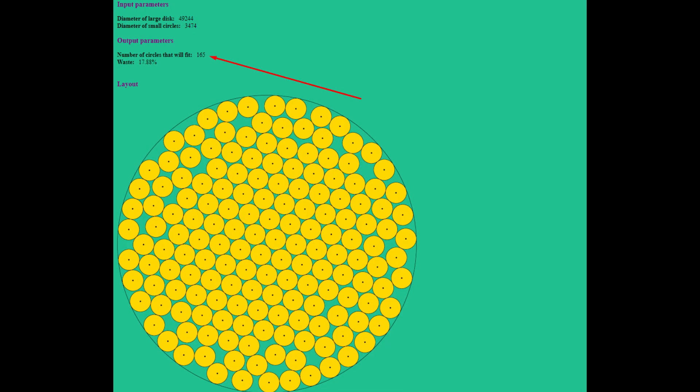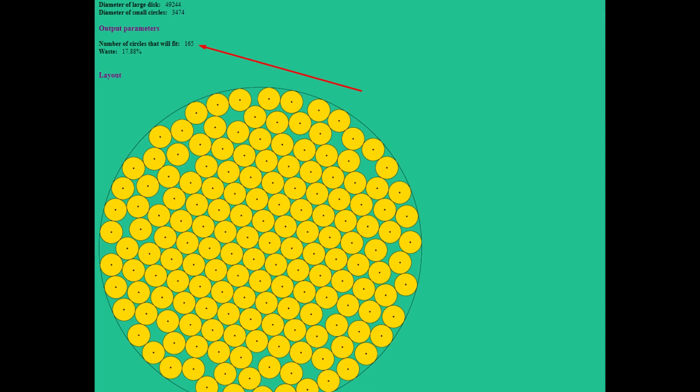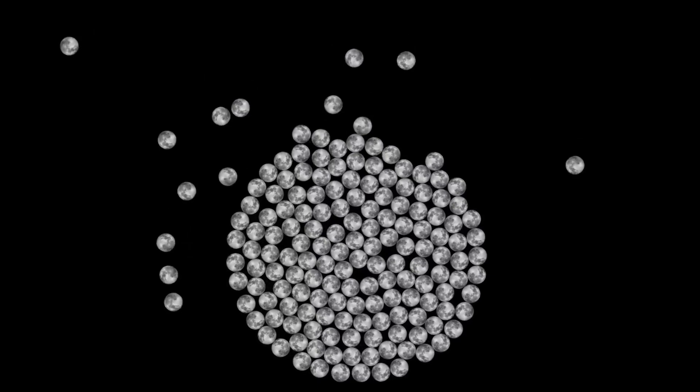How many moons can fit inside Neptune? Pacomania states that you can place 165 moons within the confines of Neptune. However, I managed to place only 155 moons.